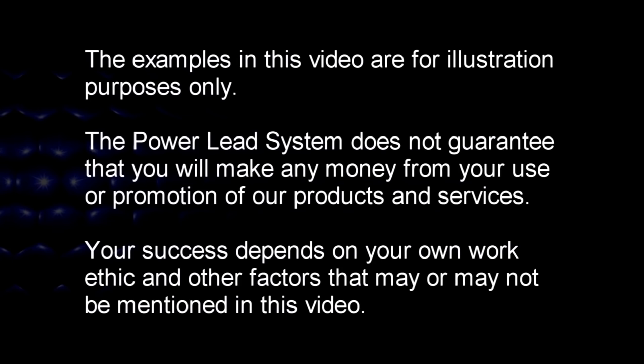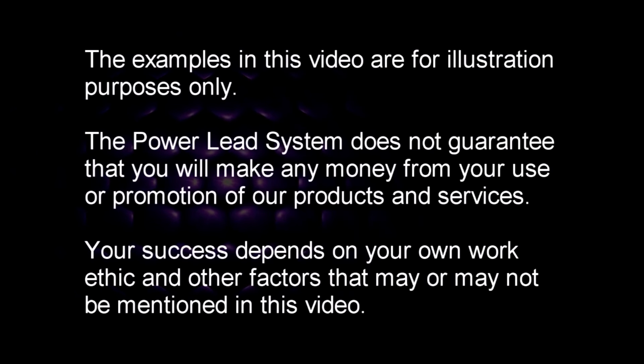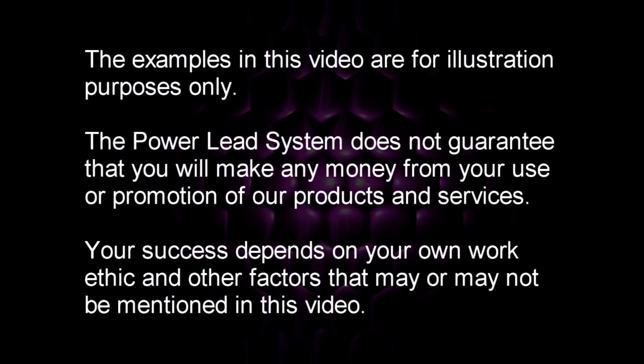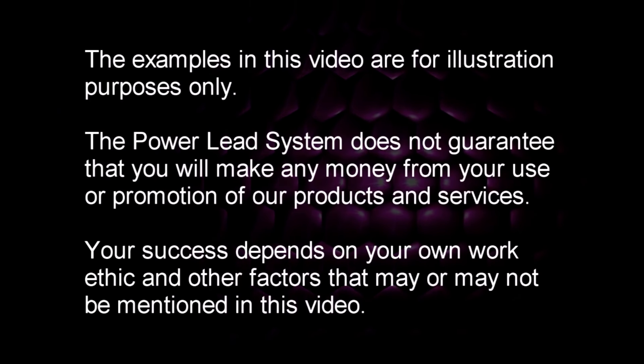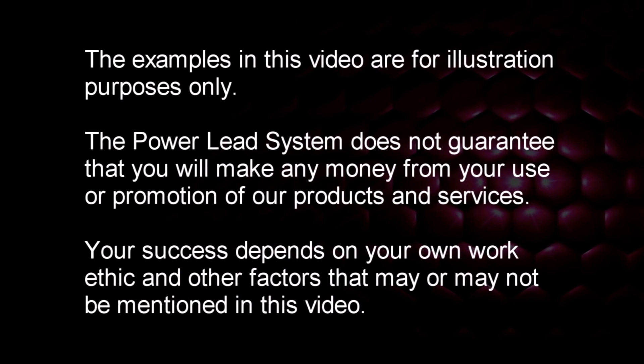Now without further ado, here's Jeff. The examples in this video are for illustration purposes only. The Power Leach System does not guarantee that you will make any money from your use or promotion of our products and services. Your success depends on your own work ethic and other factors that may or may not be mentioned in this video.